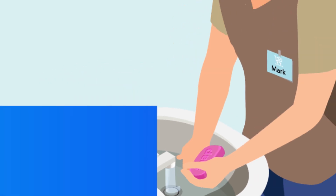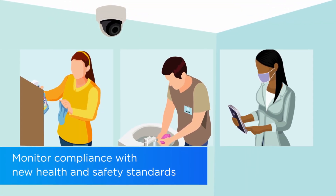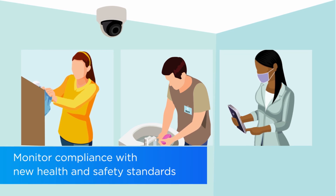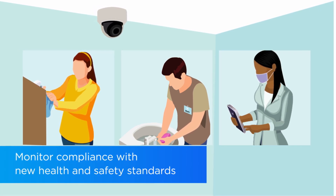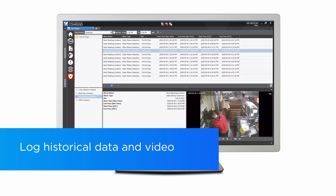With Searchlight security and operations audit tools, you can visually monitor compliance with new health and safety standards. You can ensure protocols around hand washing, sanitization of high-touch surfaces, and use of masks and gloves are followed, and you can log historical data along with its associated video.